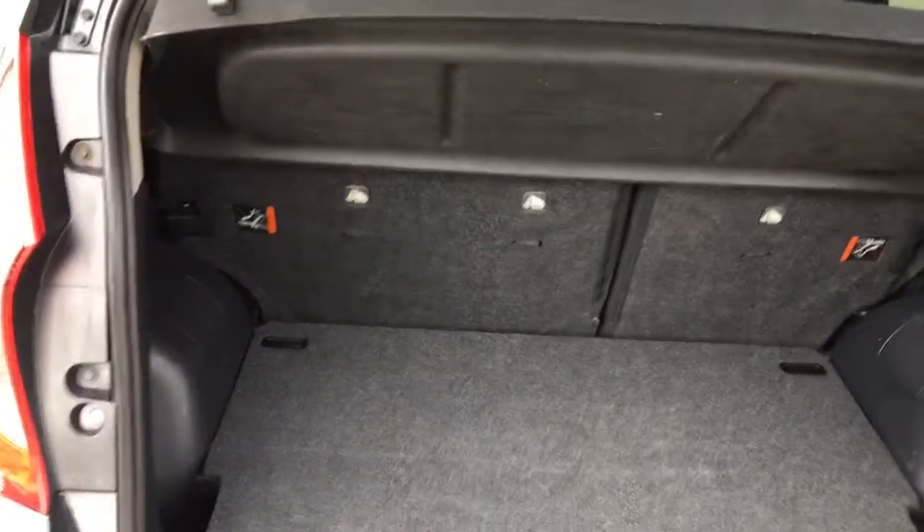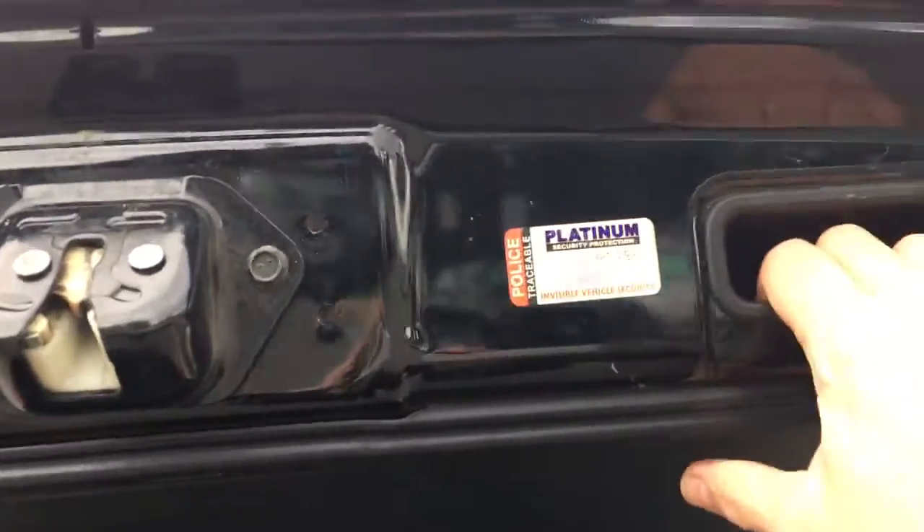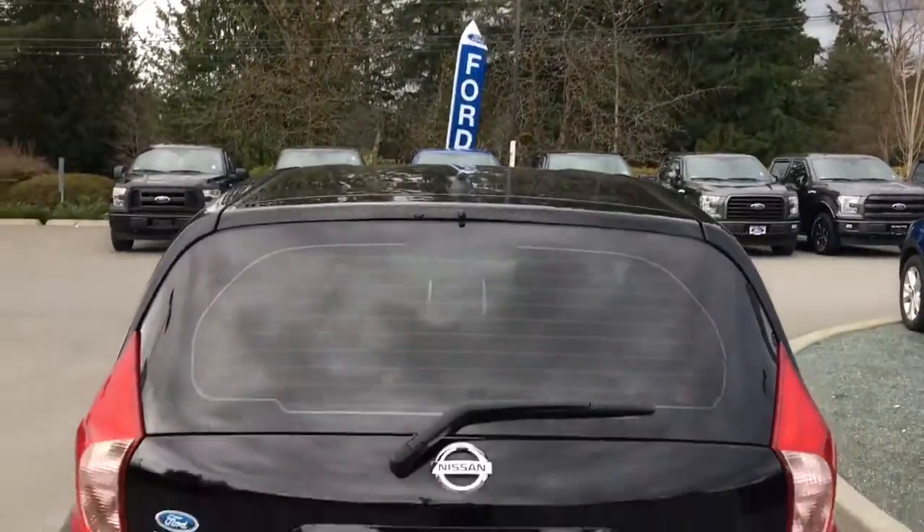Inside it's nicely carpeted and quite roomy. You have a nice tonneau cover that keeps everything secure and hidden. When you're ready to close up, simply put your hand up to the right — there's a handle — pull down, and it's now securely closed.